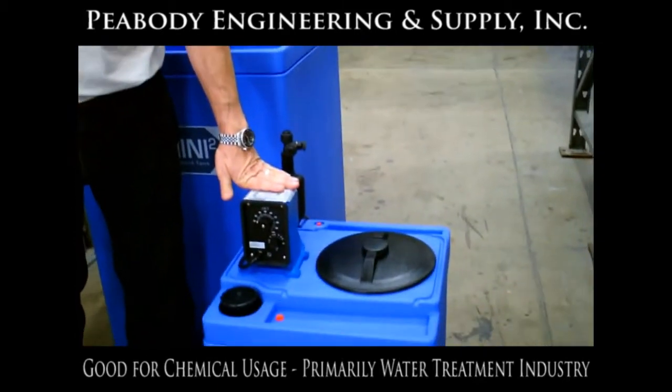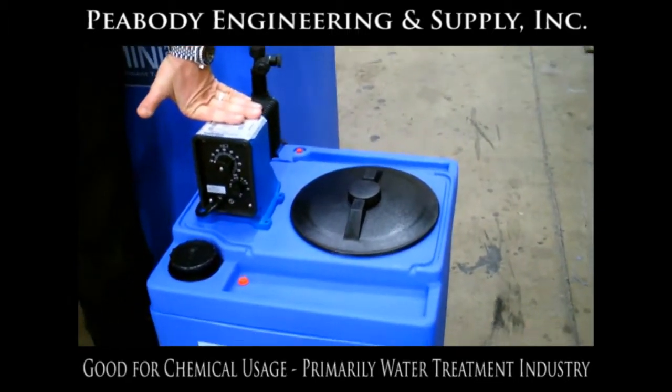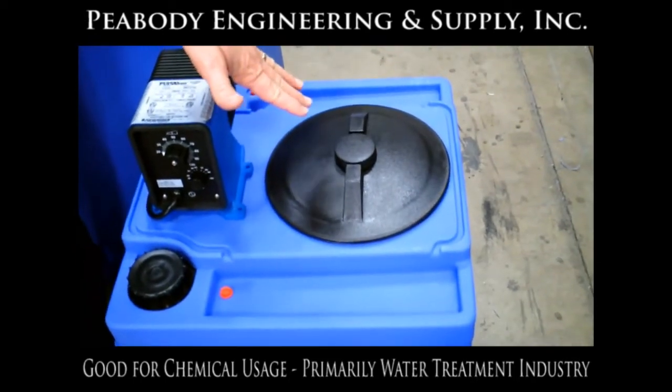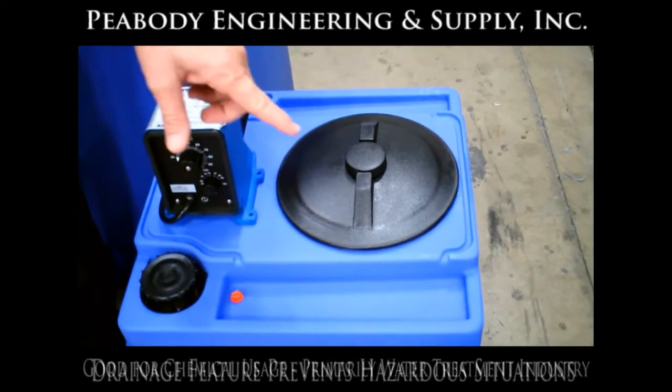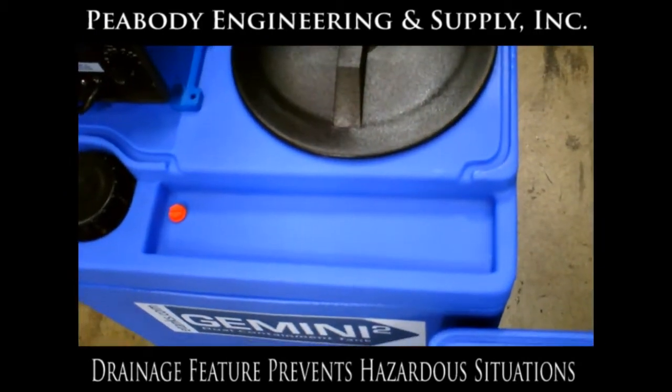All of our products are designed to have a chemical metering pump mounted directly on top of the tank. They all have a nice large access opening available if you need to get inside of the tank, plus a drainage area in case you have a failure.